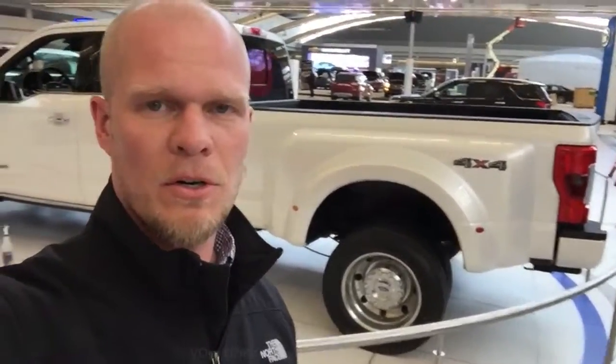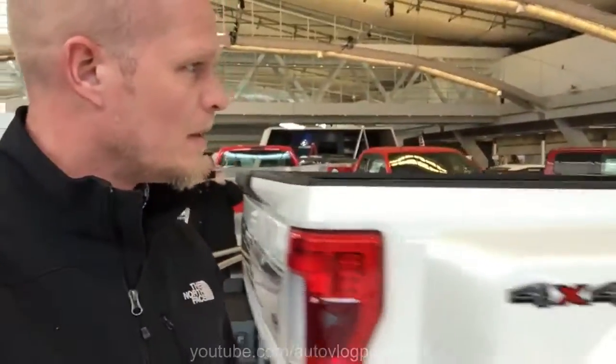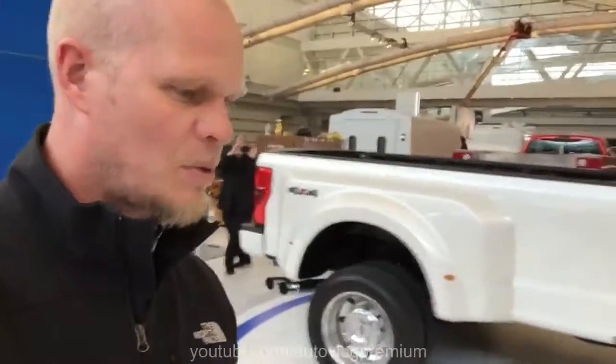Hey guys, it's Mike. Welcome to Autoblog. I am at the Pittsburgh Auto Show currently. I'm actually just dropping off some cars — I'm going to work here on Saturday. But I wanted to show you something real quick: it is the Ford F450 Platinum 6.7 Power Stroke Diesel.